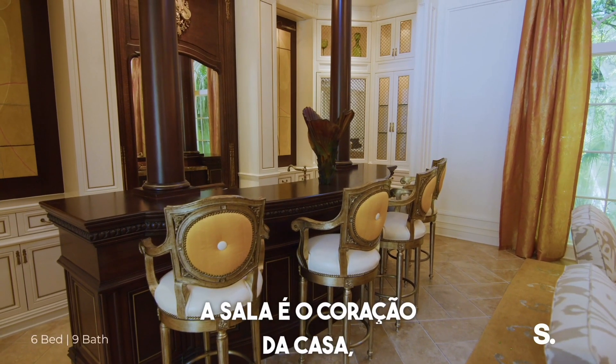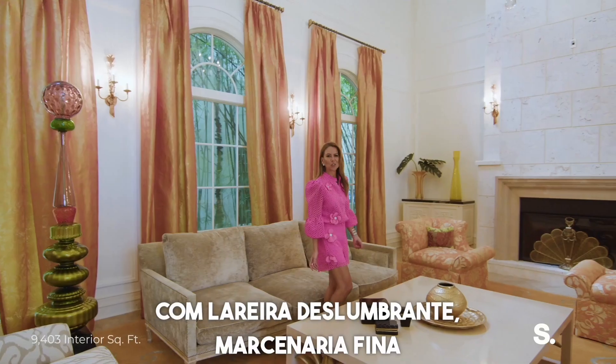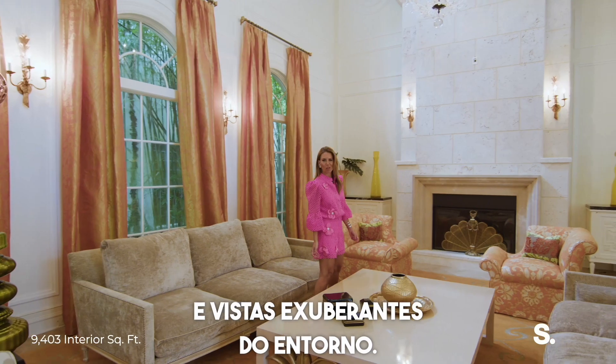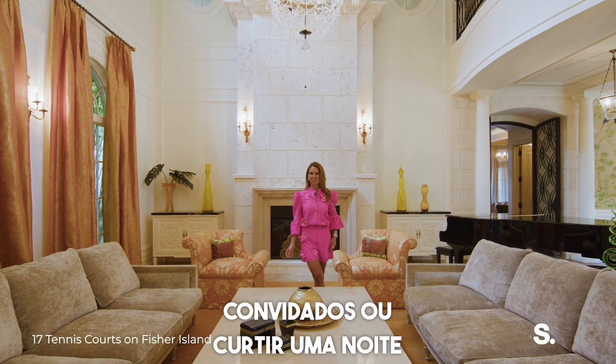The formal living room is the heart of the home, featuring a stunning fireplace, custom millwork, and sweeping views of the lush surroundings. It's a perfect space for entertaining guests or enjoying a quiet evening.